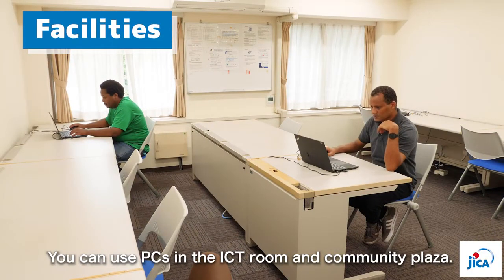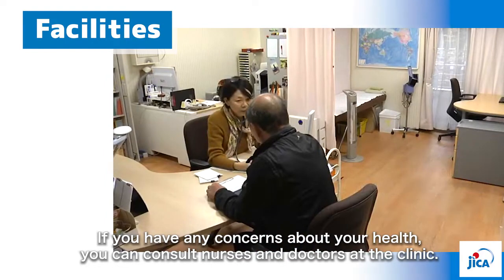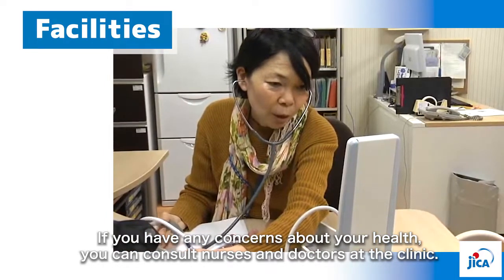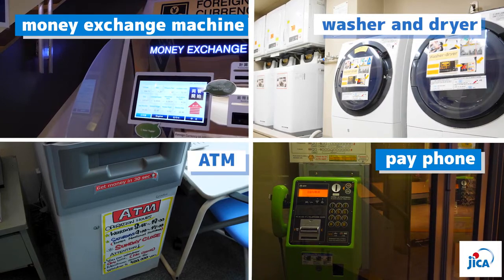You can use PCs in the ICT room and community plaza. If you have any concerns about your health, you can consult nurses and doctors at the clinic. You can also exchange and withdraw money at the money exchange machine and ATM inside JICA Tokyo.